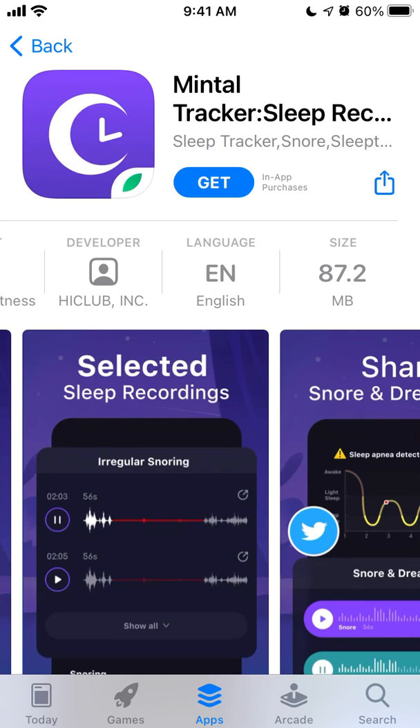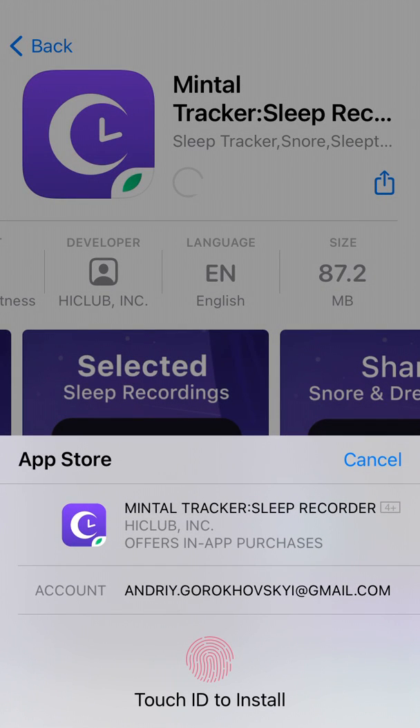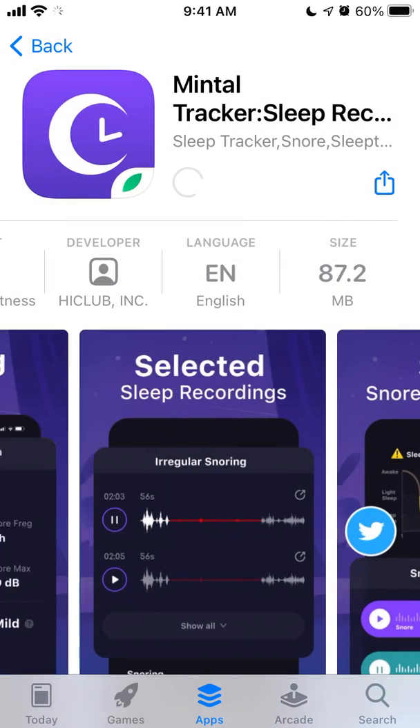Hey everyone, here is the app Mental Tracker — one of the top sleep tracker apps out there. Let's try to install it on iPhone. Just go to the App Store, search for it, and install it using your Face ID or Touch ID. It's only 87 megabytes.